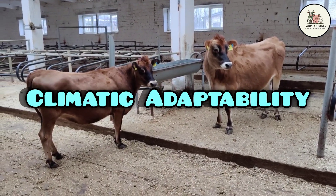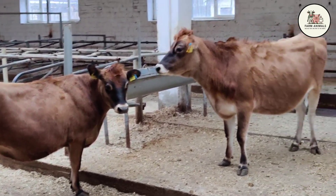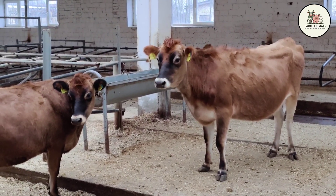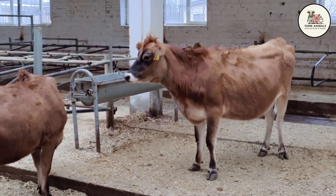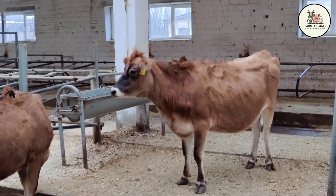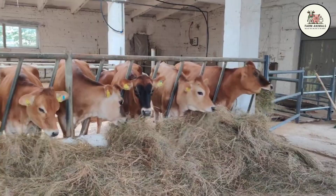Climatic Adaptability: The Jersey is an extremely hardy and adaptable breed, thriving in a wide variety of climates, from temperate regions to subtropical zones. Its pigmented skin and compact structure give it good heat tolerance, outperforming the Holstein in warm climates. Its ability to dissipate heat and its disease resistance make it an excellent option for grazing in areas where the Holstein cannot remain productive without costly cooling systems. In the tropics, its performance is superior, requiring less investment in infrastructure.